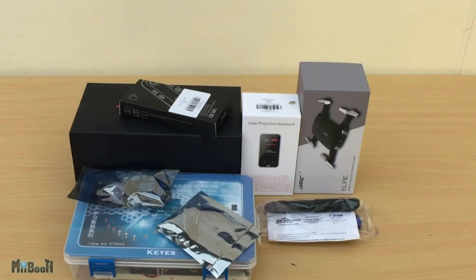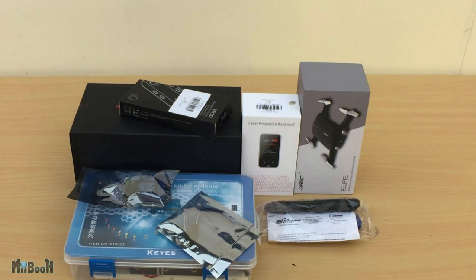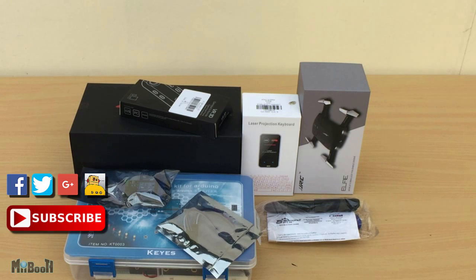If you want to check out the products right away, I've left links for all of them in the description below. A very big shout out and thanks to GearBest.com — you should definitely check out their website. Let me know in the comments which review you're looking forward to the most. If you liked this video, hit that like button and subscribe to my channel for more gadget reviews, life hacks, and facts. Make sure you like my page on Facebook and follow me on Twitter, Google Plus, and Instructables. Thanks for watching!